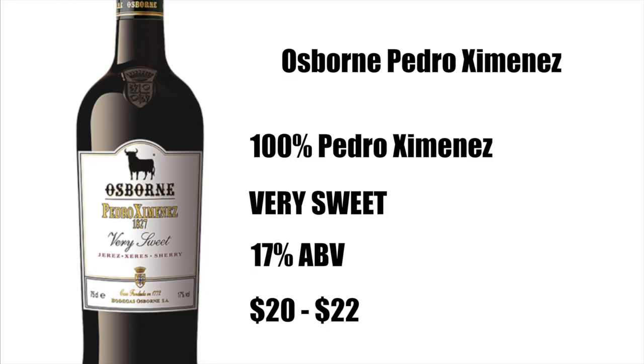If you want to learn more about Pedro Jimenez, nothing better than actually buying a bottle of Pedro Jimenez. I want to recommend this Osborne Pedro Jimenez, which is very affordable. It's made from 100% Pedro Jimenez, is very sweet, bottled at 17% alcohol by volume, and sells for anywhere between $20 and $22. It's widely available and comes with a screw cap — you can open it and leave it open for six months to a year or more; it's not going to go bad right away. It is a very, very intensely, almost syrupy sweet wine. It's something you can pair really well with a dessert.